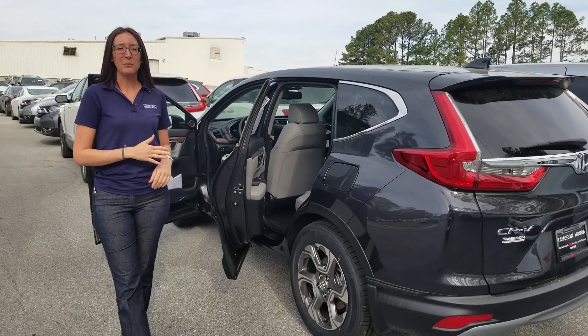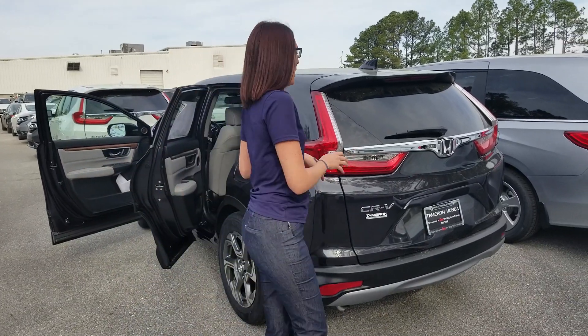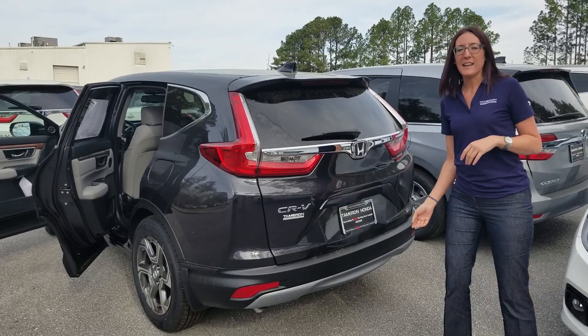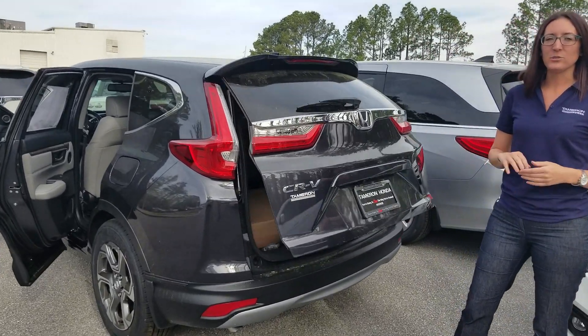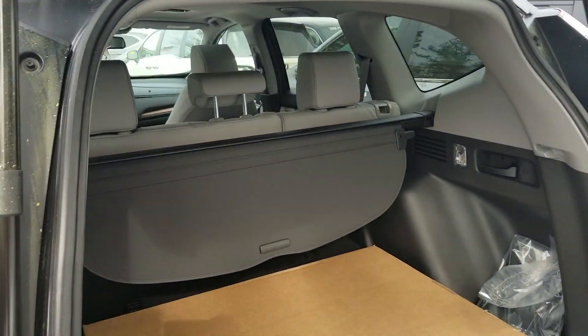But I wanted to take a second to point out a few key features about the car. Now on the EX-L, all the lights back here will be LED. The hatch is automatic and it is height adjustable too. So depending on your height behind your garage, you can change this.